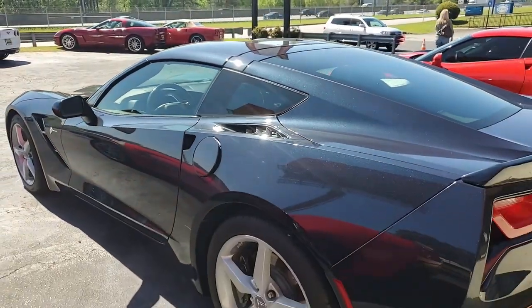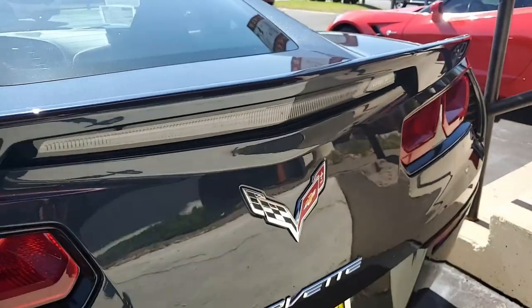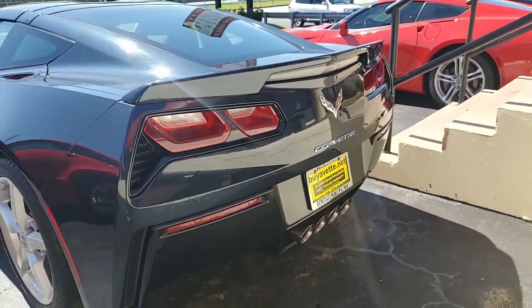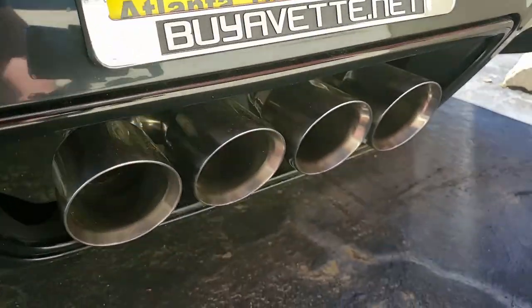This car has a rear view camera as well, and everything on this car is power. It comes with some nice options, and this car shows just 19,698 miles. It's in very nice condition — the paint is great with a great shine, and the factory painted wheels are very good as well.